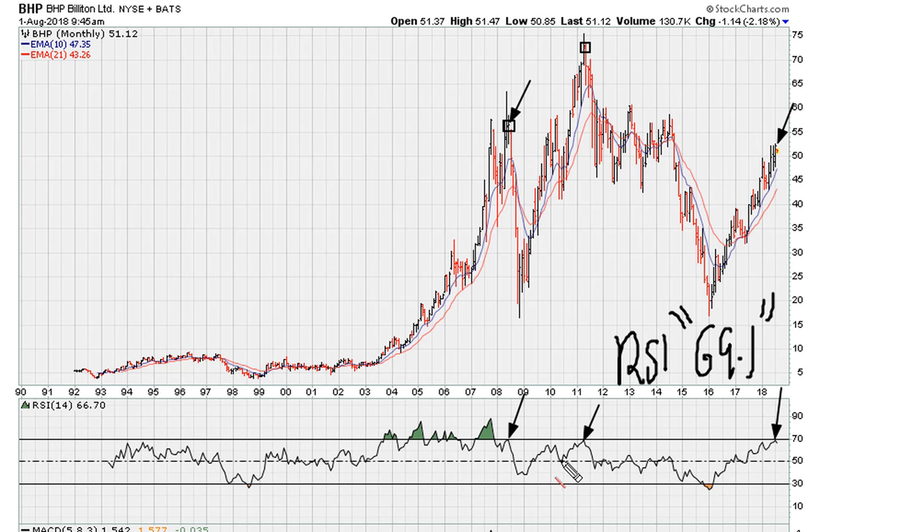We can see that if we take this break in 2011, that break corresponds with the all-time highs for BHP. We take that information and draw our bearish uniformity resistance line.